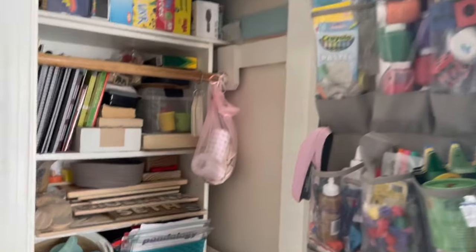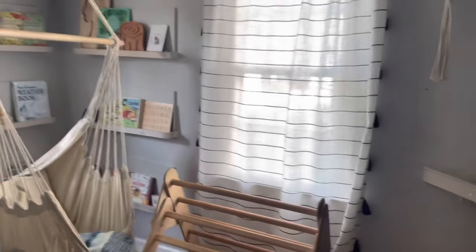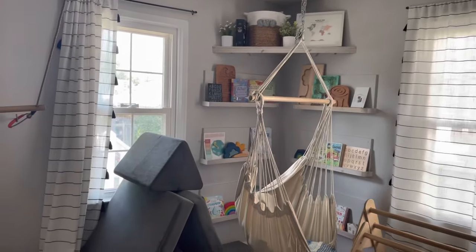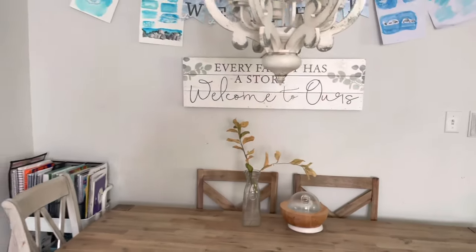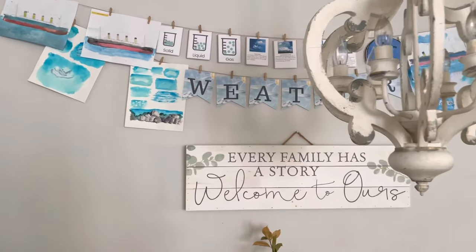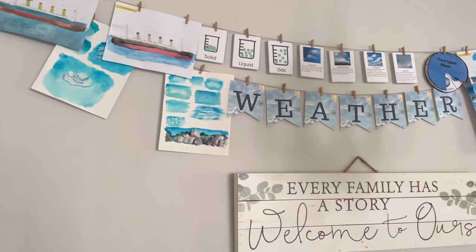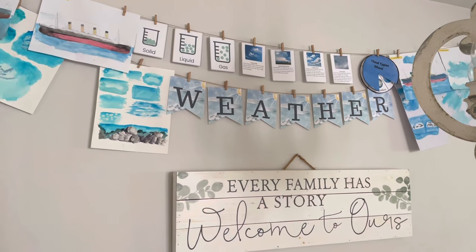That is the homeschool closet where we try to stay as organized as possible. Now let me show you where most of the homeschooling actually takes place. A lot of our homeschooling happens right at our kitchen table. As you can see up here we always have some kind of flashcards, posters, banners, and learning resources to go along with whatever unit we're doing. We're in our last week of weather in Nature Study Club.